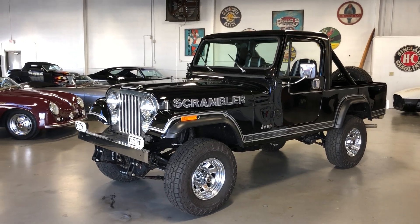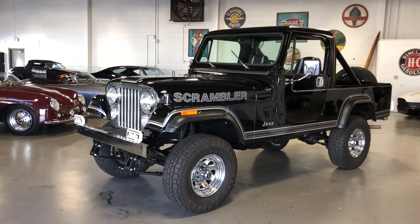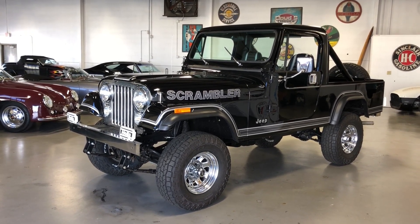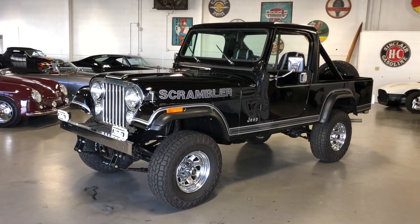Hey, this is Roy from Cloud9 Classics here in Alpharetta, Georgia, inside the showroom. Let's check out this '83 Jeep CJ8 Scrambler Edition. Let's give it a walk-around tour — I'll start it up, let you hear it running and driving.